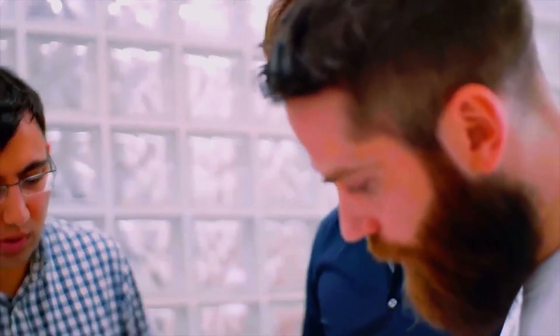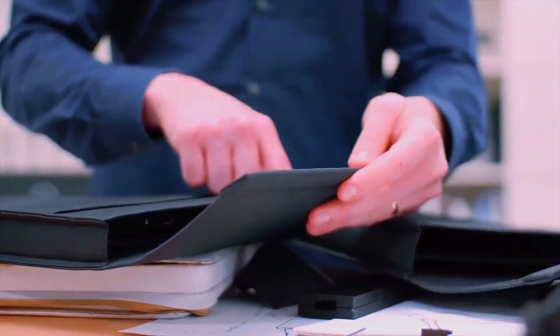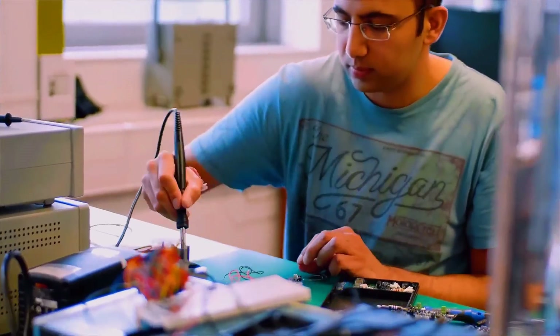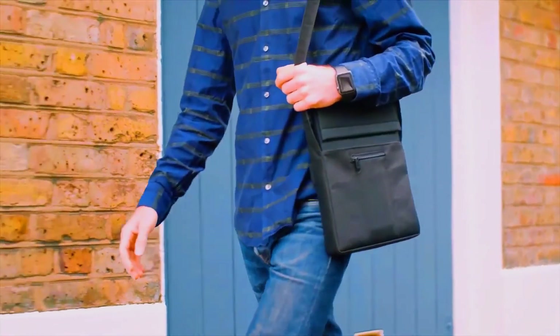We're a small team, but we have a great history of bringing new products to market. We built our prototype, and now we need funding to scale and manufacture the product. We're really proud of Lair, the quality and the solution it provides, and we can't wait to get it in your hands. Thank you.